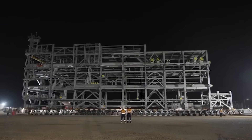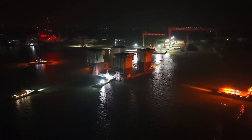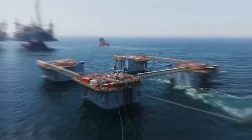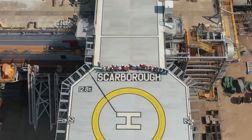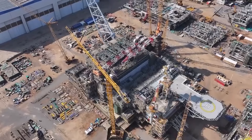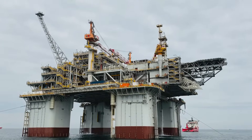The topsides — the factory part sitting on top — weigh around 30,000 tons. The hull it sits on, the part that keeps it afloat, weighs another 37,000 tons. To put that in perspective, the topsides alone weigh as much as three Eiffel Towers. Even the living quarters, just one small component where the crew will live, is a 3,250 ton module on its own.